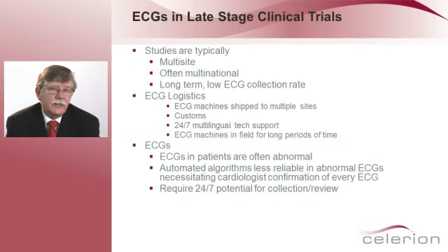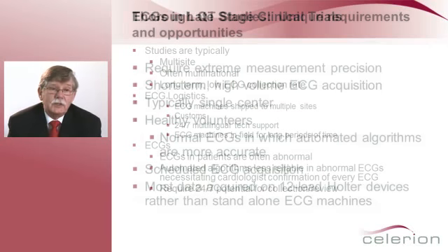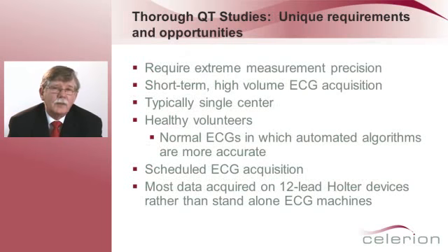Let's look at how these studies differ. Late-stage studies are typically multi-site, often multinational, long-term, with low ECG collection rates. There's a lot of ECG logistics — ECG machines have to be shipped to multiple sites, there are customs issues, 24-hour multilingual tech support, and ECG machines may be in the field for long periods of time. ECGs themselves are often abnormal, and although automated algorithms for reading ECGs have gotten much better, they're still not quite there for abnormal ECGs. This necessitates a review of each and every ECG by a cardiologist. And because many of these come from around the world or have acute ECG requirements, they may require 24-7 potential for collection and review.